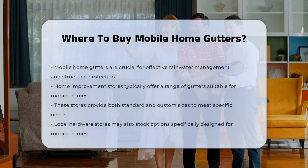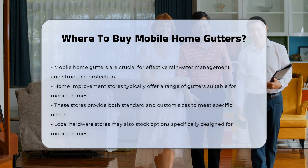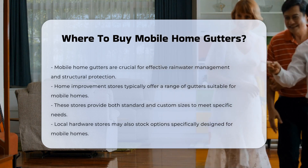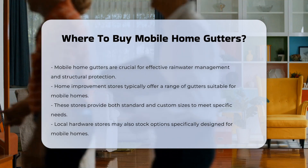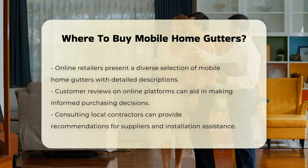Mobile home gutters are essential for managing rainwater and protecting the structure. When looking to purchase these gutters, consider several options. Home improvement stores often carry a variety of gutters suitable for mobile homes, typically offering both standard and custom sizes. Local hardware stores may also have options tailored for mobile homes.